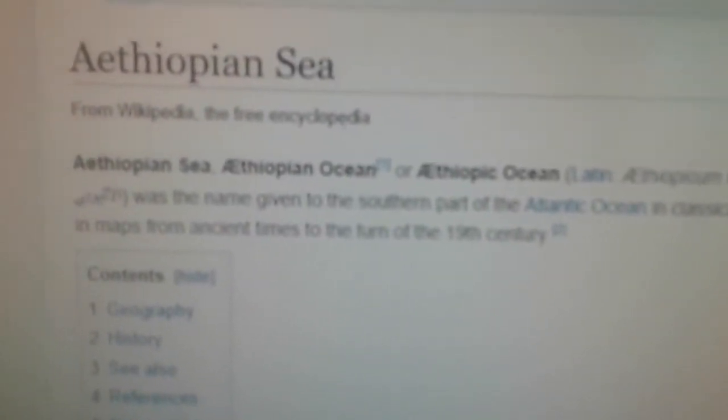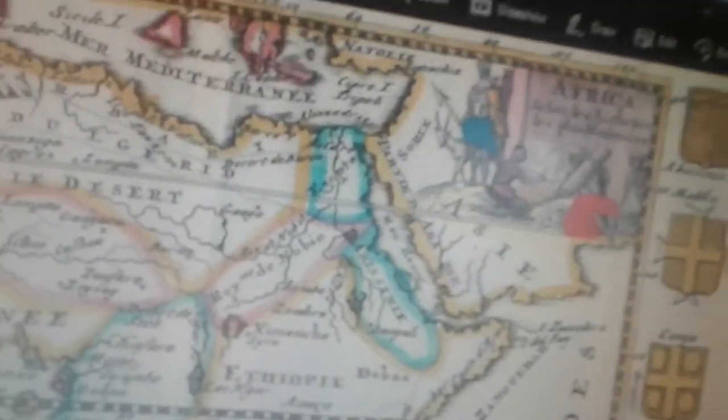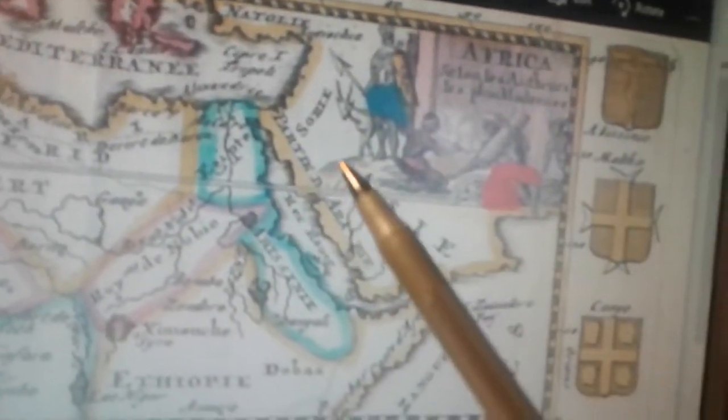The Ethiopian — or Ethiopic — Ocean, commonly known today as the Atlantic Ocean. Now as you can see here, brothers and sisters, check this out. Before I get into the ocean discussion, look at this.